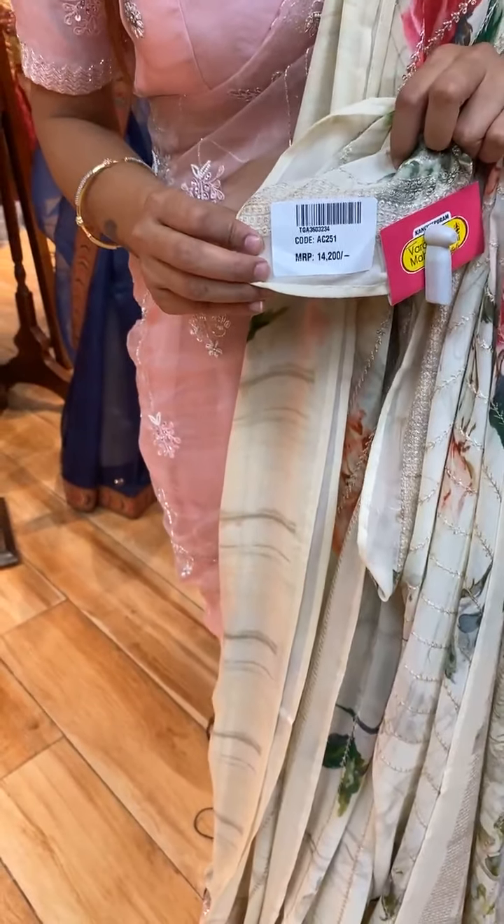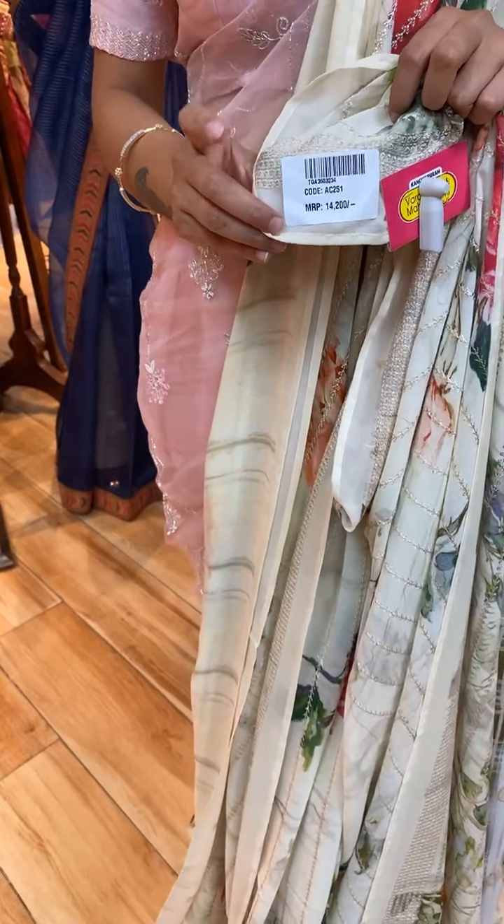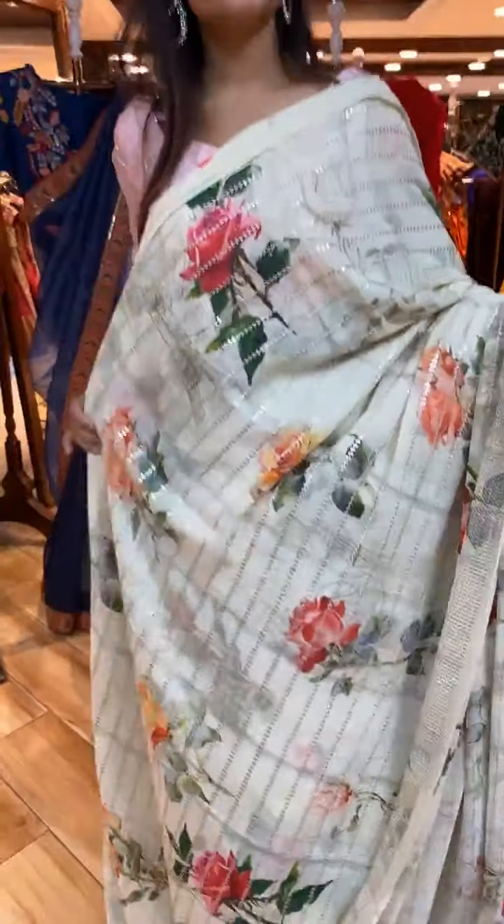Item code for the saree is AC251 and price is 14,200 rupees. WhatsApp your screenshot to 733-733-7000 to know more details about this beautiful saree.